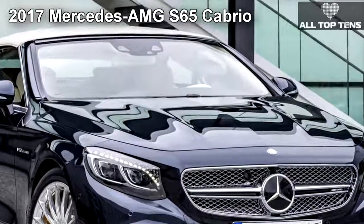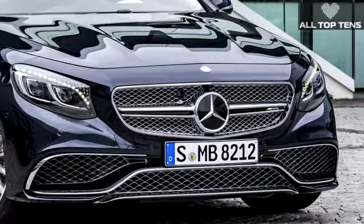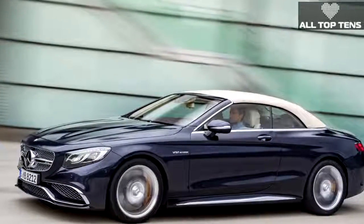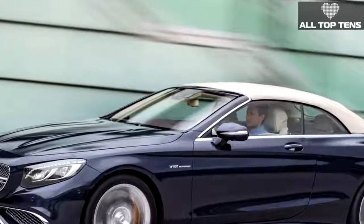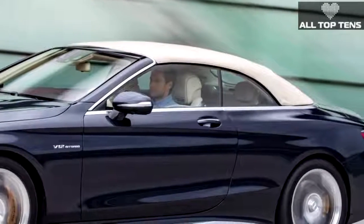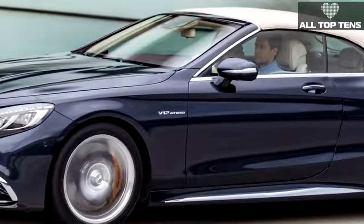The S-Class Cabriolet might be the greatest manifestation of Mercedes-Benz's design revolution. Daimler has crowned what is perhaps the most beautiful convertible on the market with a new top-of-the-line version powered by the twin-turbocharged AMG 6.0-liter V12. The AMG S 65 Cabriolet's twin-turbo V12 is rated at 621 horsepower and 738 lb-ft of torque, holding a slight advantage over the AMG S 63 Cabriolet.